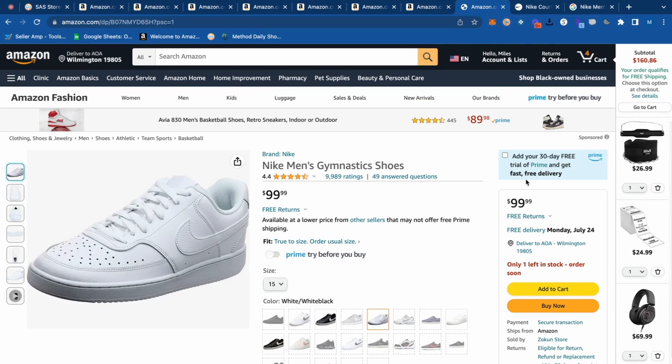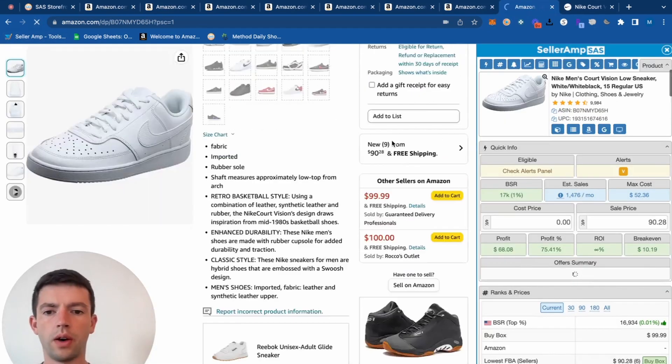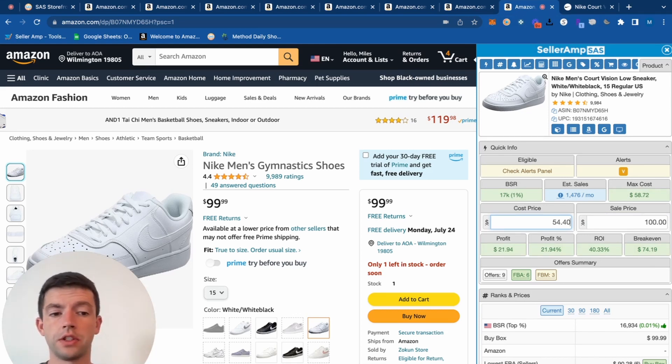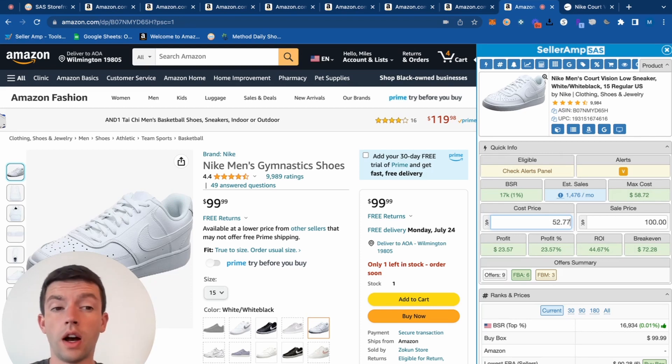SellerAmp is going to tell us the profit right here. We can see the current buy box is $100, and we can pick these up for $68. With another 20% off, that leaves us $22 profit and about a 40% ROI. This does not include sales tax — depending on your state you're probably going to pay an extra 4% to 10%, so most of you guys are going to be at around a 35% ROI. I would also consider buying a discounted gift card through CardCash or Raise — that's a great way to add extra profit margins.